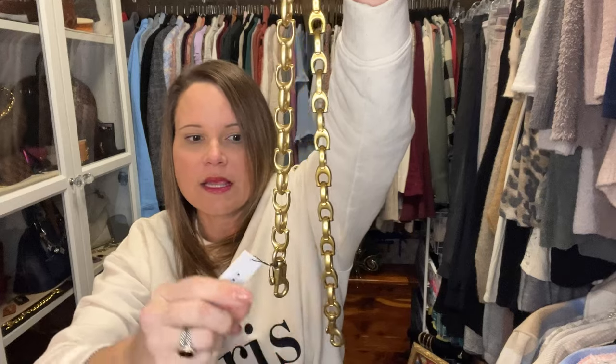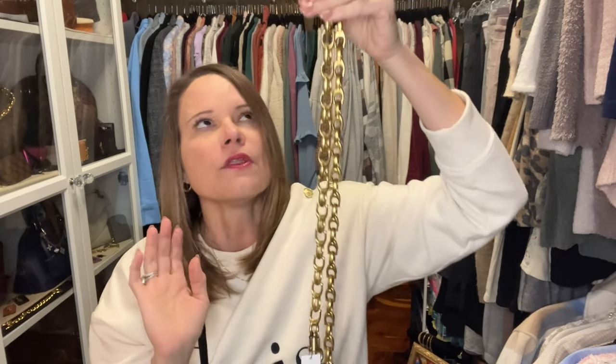I figured I would show you both chains with each Coach bag in my collection that might look good with one dangling from it. Those bags include the Cassie 19, the Soft Tabby, the Field Tote 22, the Pillow Tabby, and the Studio bag — that's five. There's about a two-inch difference in length: the new one is 18.73 inches long and the old one is about two inches longer.